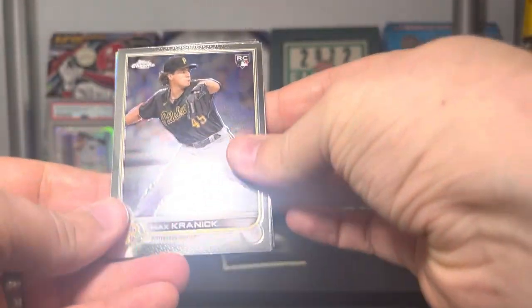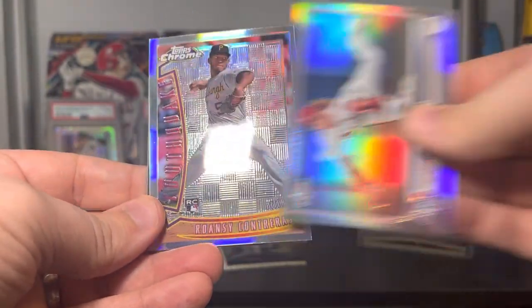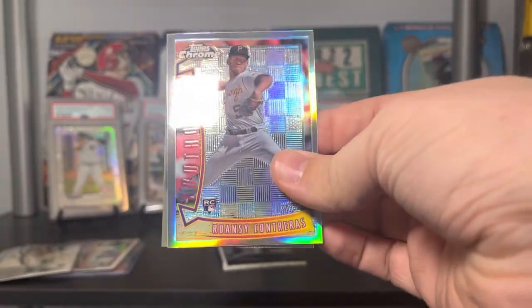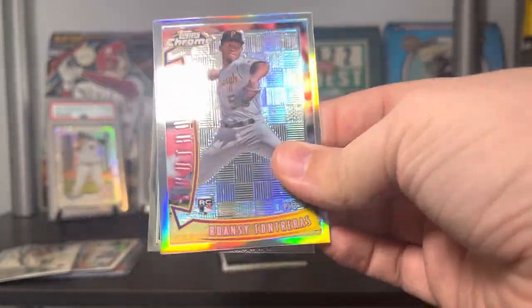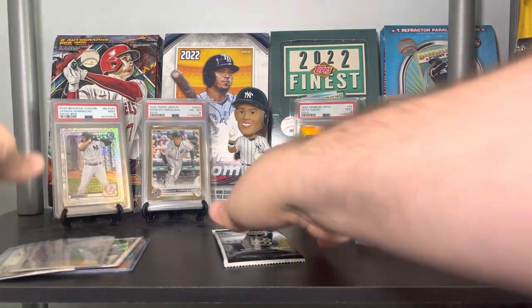Chrome Sonic is next. We got Max Kranick, a refractor of Harrison Bader, Wilson Contreras on the Youth Quake insert, and another Contreras. Sleeving that Contreras up — it's a nice looking insert. It's one of those sets made just for Sonic to make it a little different.